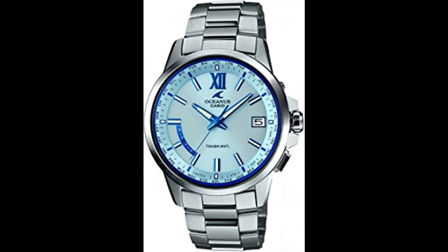Number 2. Casio Oceanus OCWT-152 AJF Multiband. Titanium band, tough movement, tough solar, multiband 6, Japan imported. Casio Oceanus OCWT-152 AJF Multiband 6 Solar Men's Watch.